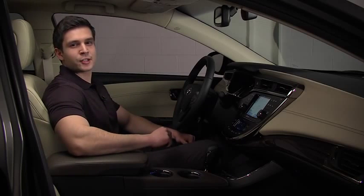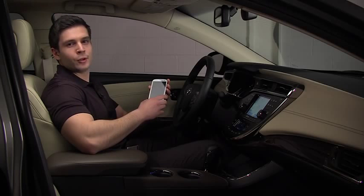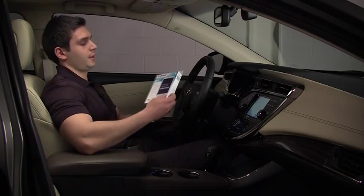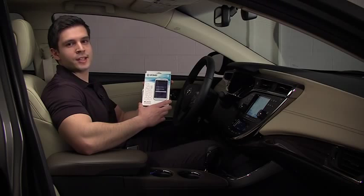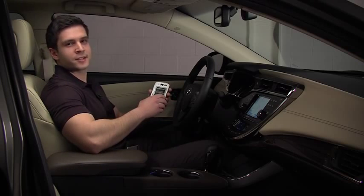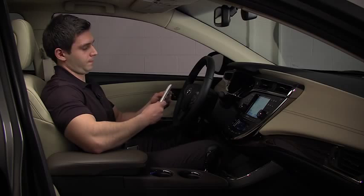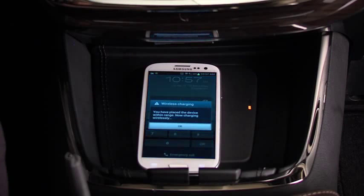Another popular phone on the market is the Galaxy S3. This phone does not come with built-in Qi compatibility. Similar to the iPhone, to make it Qi-enabled you must purchase an accessory. For this phone, there is an available Zens case which will make it Qi compatible. The Zens case can be purchased online by searching for Zens Qi compatible back cover for Galaxy S3. To install the back cover, all you do is take the existing back cover off and put the Zens back cover onto the phone. And when I place it onto the wireless charging pad, the phone begins to charge.